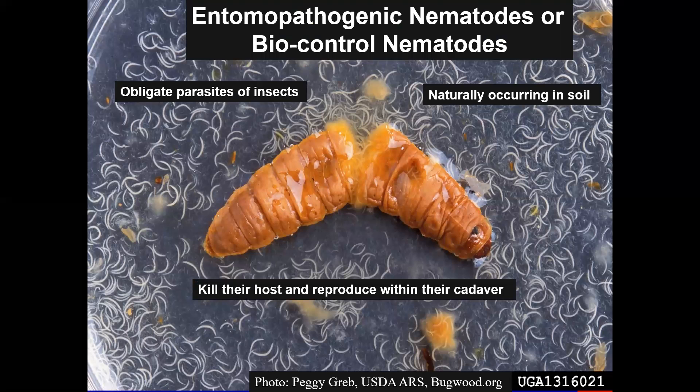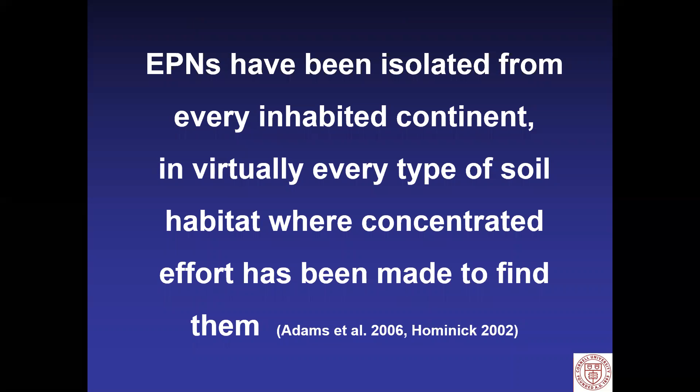What we're really talking about is a specialized nematode that attacks only insects — entomopathogenic nematodes, or biocontrol nematodes. They're obligate parasites of insects. They're naturally occurring in the soil. They hunt out their host, kill it, and reproduce within the cadaver. The ones that are moving about the soil profile are completely non-feeding. EPNs have been isolated from every inhabited continent in virtually every type of soil habitat where we've made a concentrated effort to look for them.